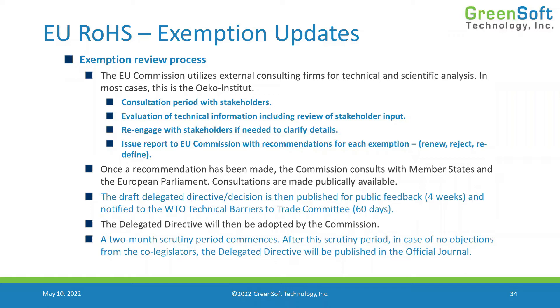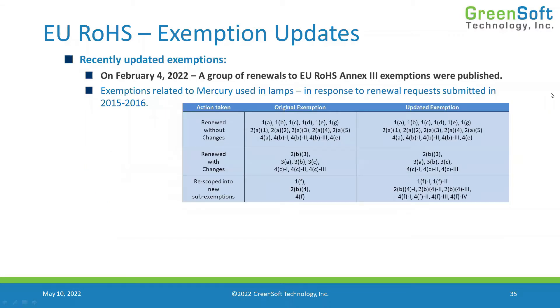This process takes a very long time from when renewals are submitted to when decisions are published. We can see that with PAC-21, which was recently resolved and closed on February 4th, when the PAC-21 exemptions — related to mercury used in lamps — were finally published. Those renewal requests were originally submitted in 2015 and 2016, and here we are in 2022. That gives you an idea of how long you can expect the process to take.